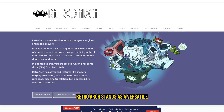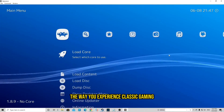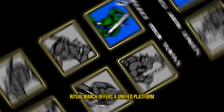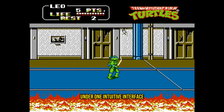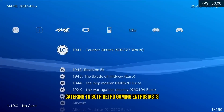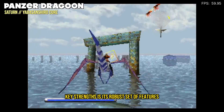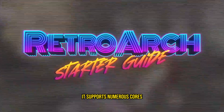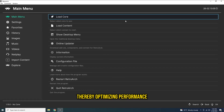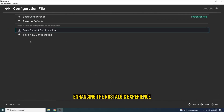RetroArch: RetroArch stands as a versatile and powerful emulator front-end that revolutionizes the way you experience classic gaming. From NES and SNES to PlayStation and Sega Genesis, RetroArch offers a unified platform for emulating a multitude of gaming systems under one intuitive interface. Its appeal lies in its adaptability, catering to both retro gaming enthusiasts and those seeking a modernized emulator experience. It supports numerous cores, allowing you to choose the best emulation core for each system, thereby optimizing performance. The emulator's shader support enables you to enhance graphics and apply visual filters, enhancing the nostalgic experience.